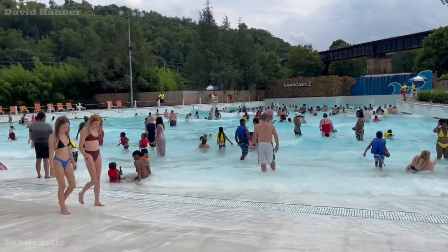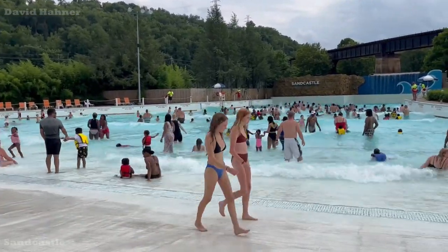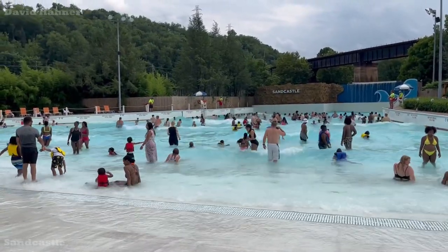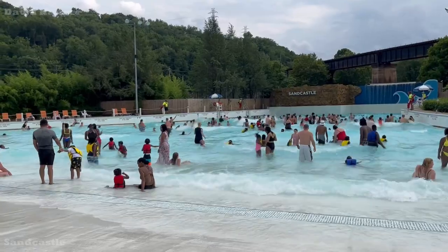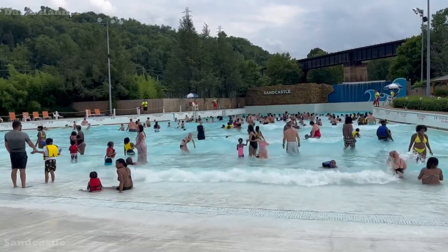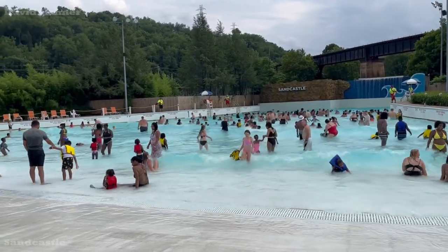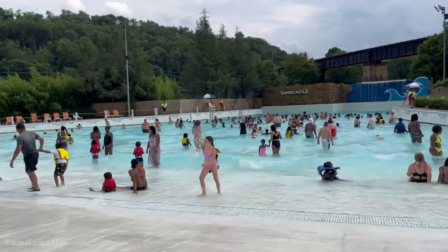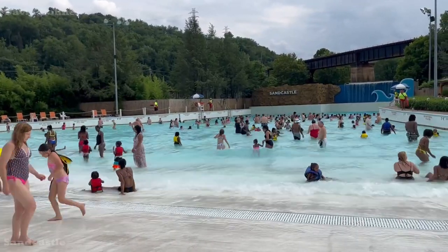The Monsunami Wave Pool is definitely a highlight here at Sandcastle, although it could be a hit or miss. They have varying wave cycles. Right now it looks like some pretty good white water waves, but they also have bobbing waves and a couple others. Some of them are pretty good, some of them are pretty average, but when it's good, it's very good.